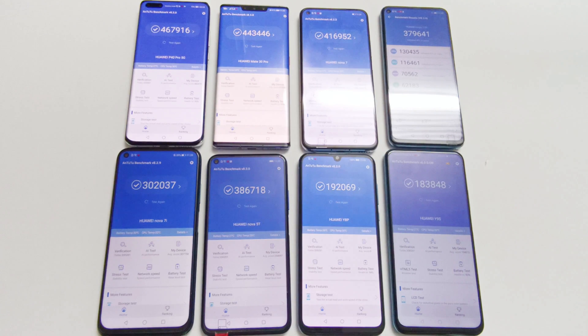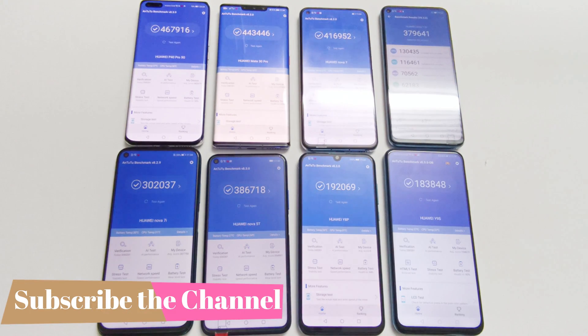In AnTuTu, P40 Pro scored 467,916. Mate 30 Pro scored 443,446. Nova 7 scored 416,952. Nova 7 SE scored 379,641. Nova 7i scored 302,037. Nova 5T scored 386,718. Y8P scored 192,069. And Y9S scored 183,848.